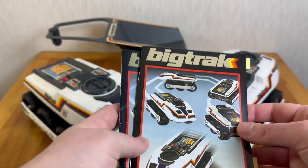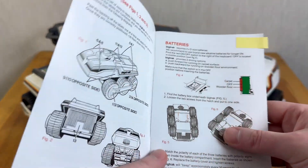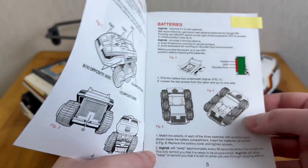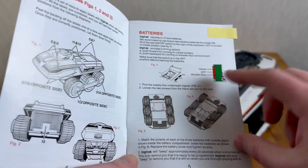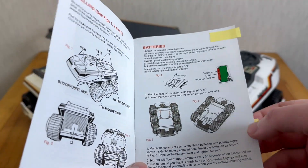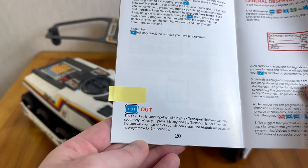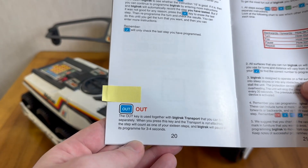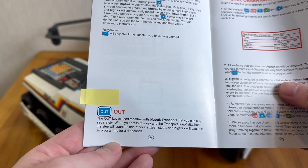In the new user manual for the new unit, there are updates to account for the change in batteries — now we only require three D-cell batteries — and there are updated illustrations showing the fitting instructions, taking particular regard to the fact that there are now screw fixings for safety. One commonality between the manuals is interesting: the OUT button has precisely the same description in both. Here in the modern manual, you can see it clearly referring to the Big Track Transport, which as far as I'm aware was never actually released for the new model.